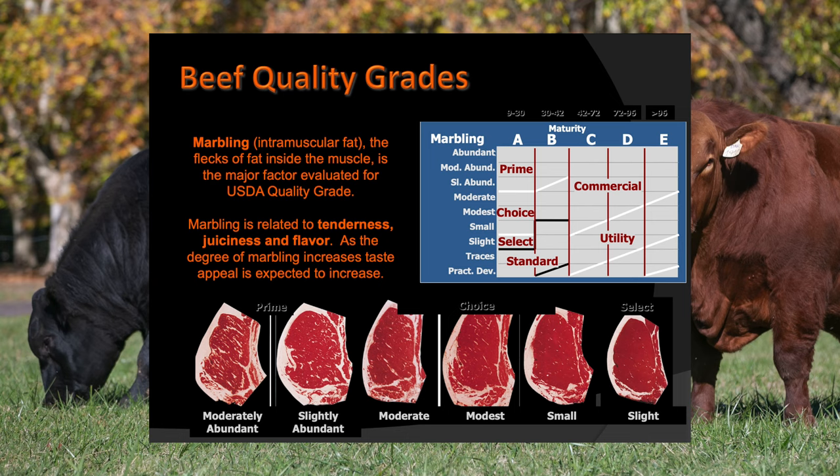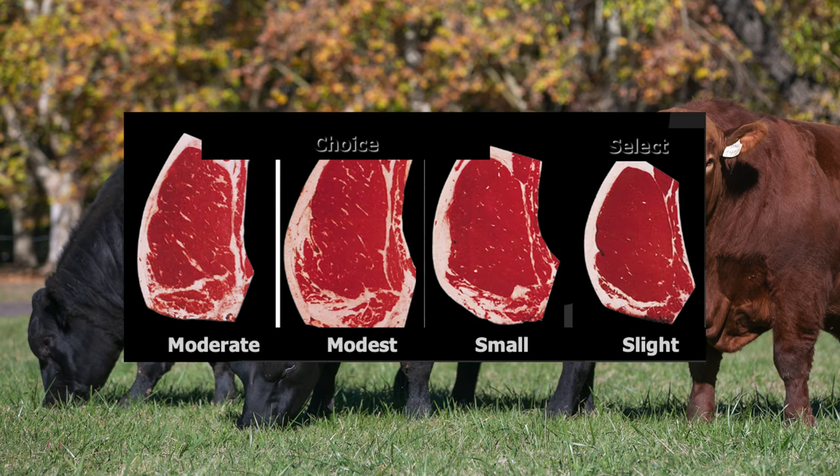For A maturity cattle, the big driver of quality grade is their marbling score. Marbling scores are assigned by a USDA grader, possibly with some instrumental supplementation, and that marbling score corresponds to a specific quality grade. The best potential quality grades for A maturity cattle are: Prime, our highest quality grade, indicating the most tenderness, juiciness, flavor, and eating satisfaction; Choice, just below that; Select, just below that; and Standard, our lowest quality grade for A maturity cattle.